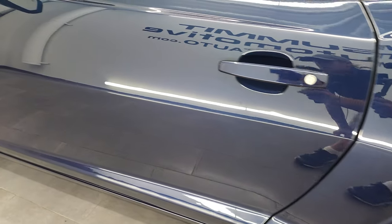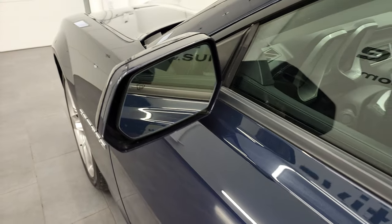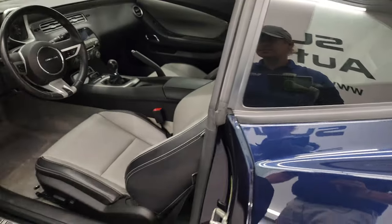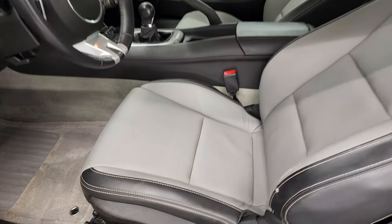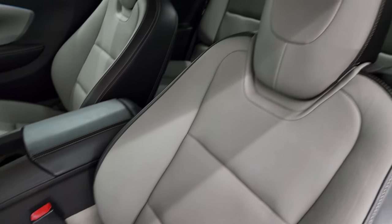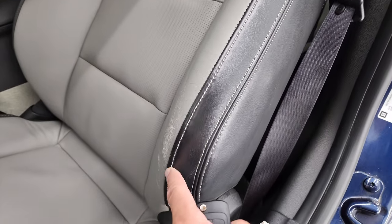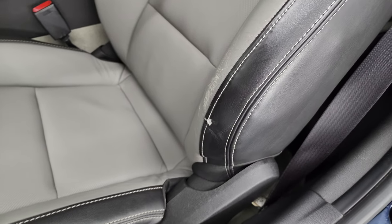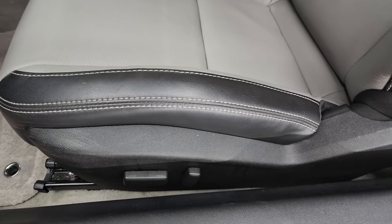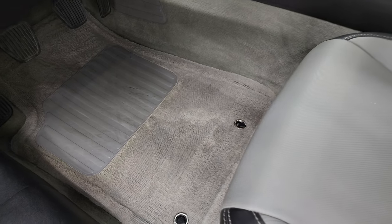Driver's side door looks really good. Didn't see any dents or dings on there. And it does come with the heated power mirrors. Inside, the 2SS package gives you the black and gray leather interior. No rips or tears on there. The only thing I did see is there is one small little crack in the leather, and I'm going to get that fixed — we're going to send it out to get that fixed. Just wanted to point that out.